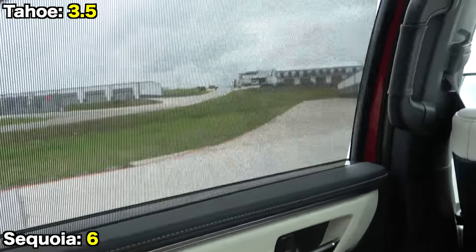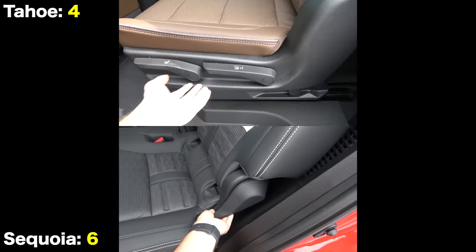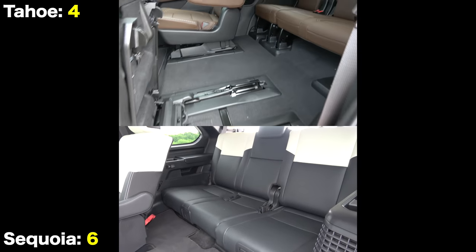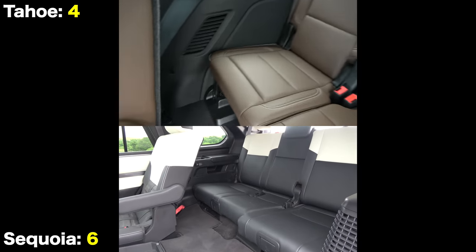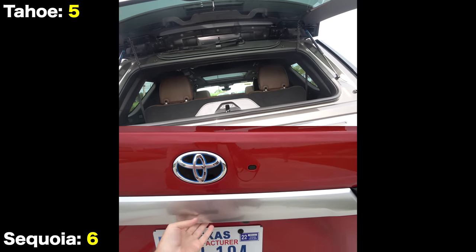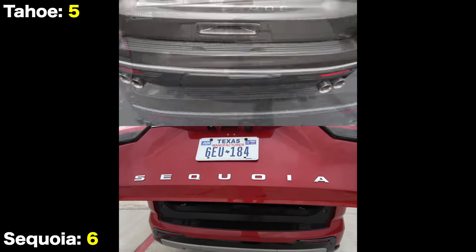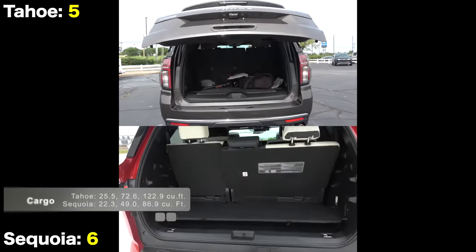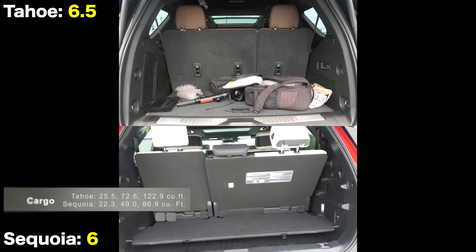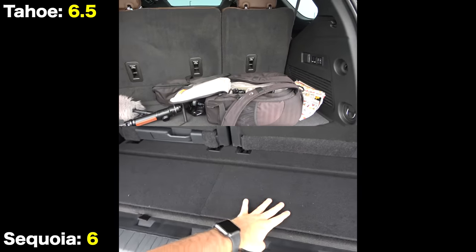The Sequoia also has rear window sunshades, but only the Tahoe's seats can slide. Moving to the third row, the Tahoe rides on an independent rear suspension, which the Sequoia does not. Even though the legroom number is competitive with the third-row seat slid all the way back, the reality is the Sequoia feels a lot more cramped, as the higher floor reduces thigh support and headroom. After opening their foot-activated tailgates, the independent rear suspension and lack of battery packs allows the Tahoe to deliver more space across all three cargo configurations.